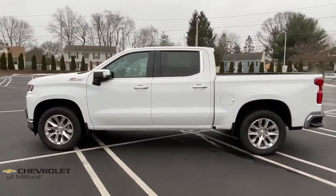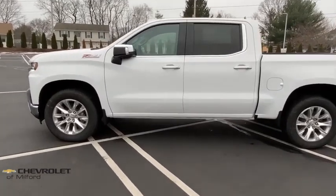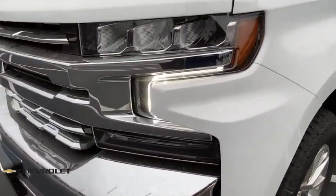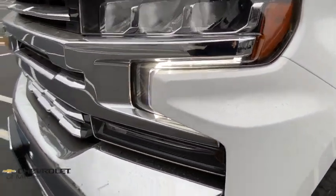Four-wheel disc brakes, floor mats, center armrest, universal garage door opener, electronic stability control, fog lights, heated steering wheel, heated front seats, power door locks.